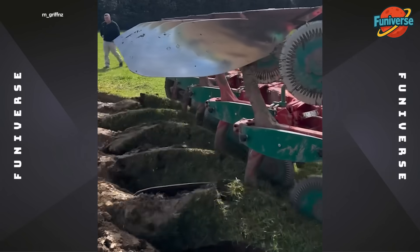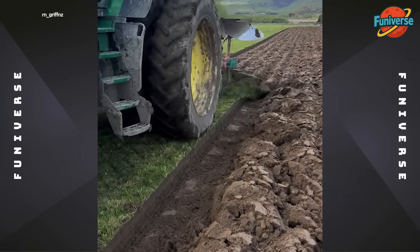Hydraulically reversible moldboard plow performing primary tillage on grassland.